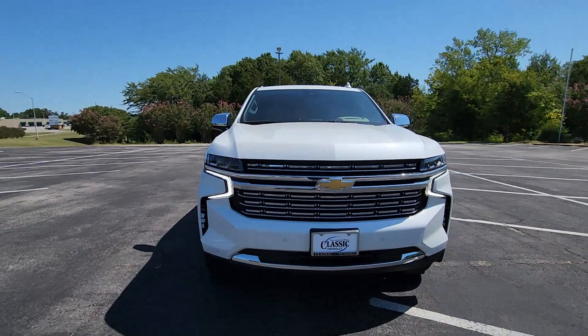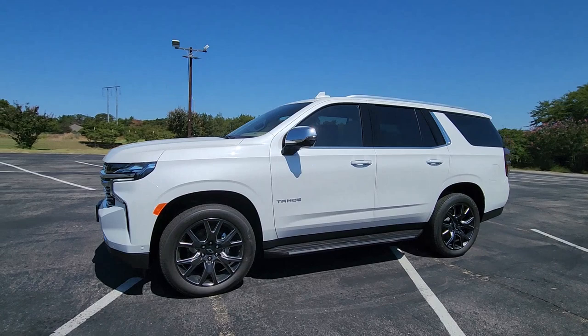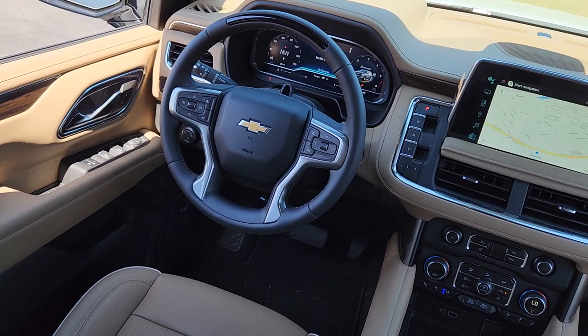Heated steering wheel, Apple CarPlay and/or Android Auto, head-up display, heated and/or cooled front seats, wireless charging station, panoramic roof, lane departure warning, heated driver's seat, hands-free liftgate, navigation system.